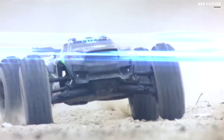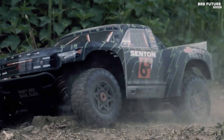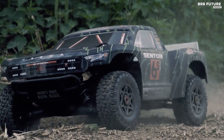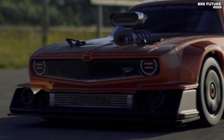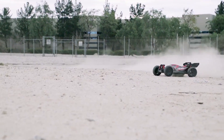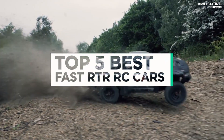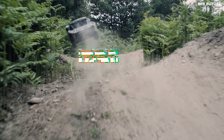RC cars have come a long way since they were first introduced. These remote controlled vehicles have become faster and more advanced over the years. If you're looking for a fast and thrilling experience, you can't go wrong with the best fast RC cars — from high-speed race cars to off-road monsters, there's a model out there for you. That's where our guide to the top five best fast RTR RC cars you can buy for this year comes in.